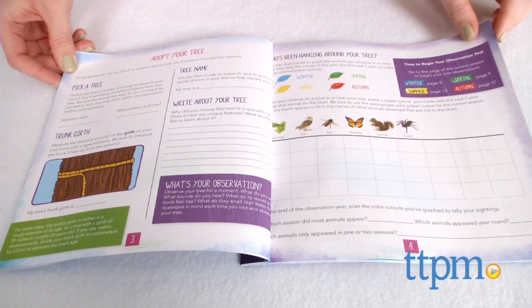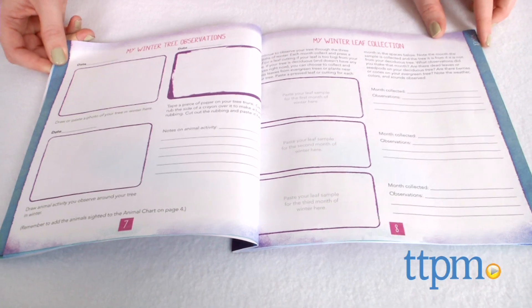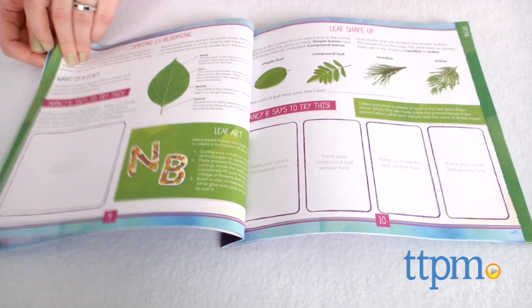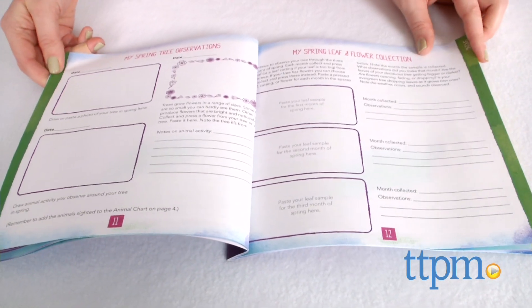noting observations in the diary. The diary includes art and science activities for every season, such as documenting the animals that visit your tree, scientifically estimating your tree's age, making leaf art, and more.